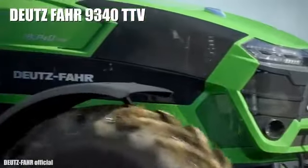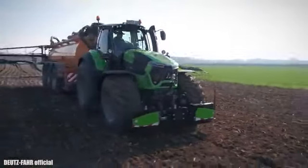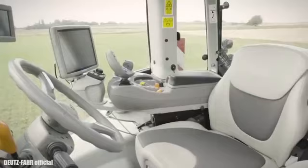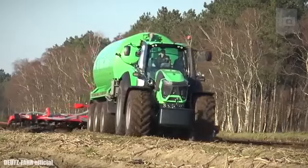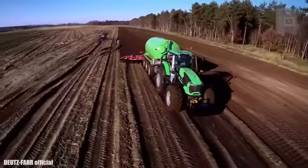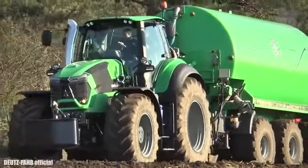Number 10: Deutz-Fahr 9340. It is a highly technological tractor manufactured in Germany. It measures 17 feet or 5.2 meters in length and weighs 12 tons. It has an engine with 336 horsepower and can reach a maximum speed of 37 miles or 60 kilometers per hour. It is designed to improve operating efficiency and facilitate maintenance, as well as save fuel and reduce emissions.